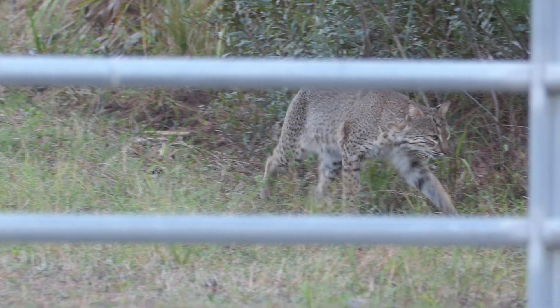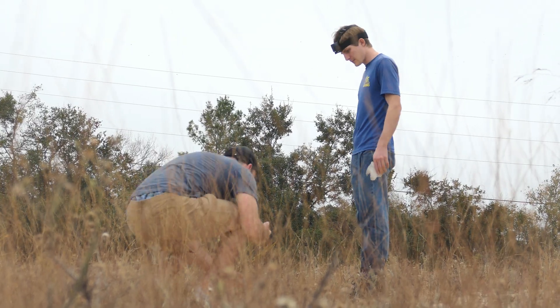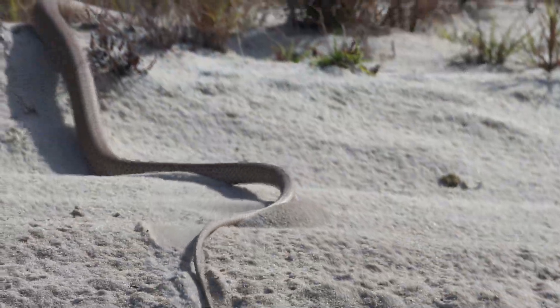This place is an absolute treasure trove for incredible wildlife, and along the way we'd see stacks of other things that often share the same habitat as the coral snake.